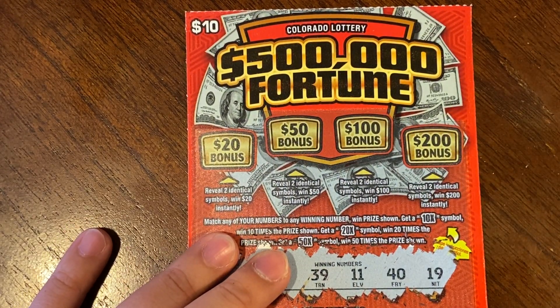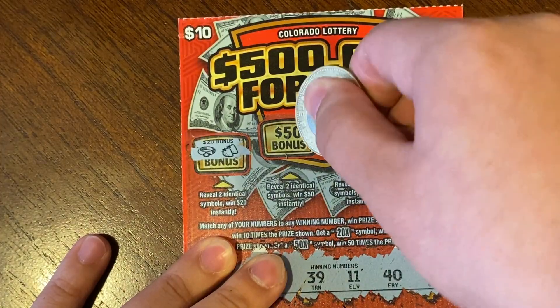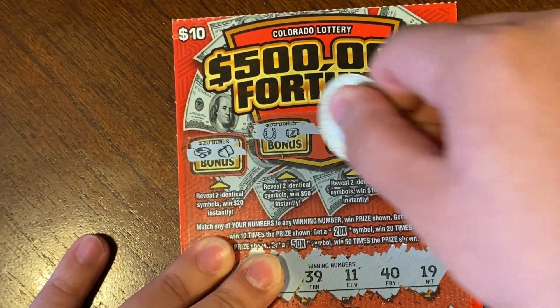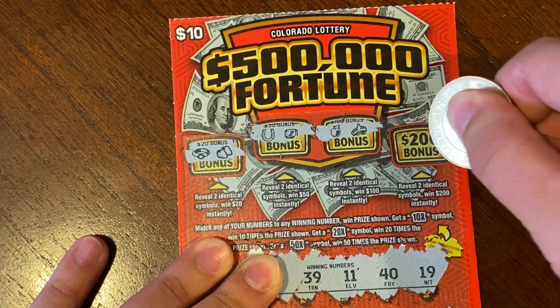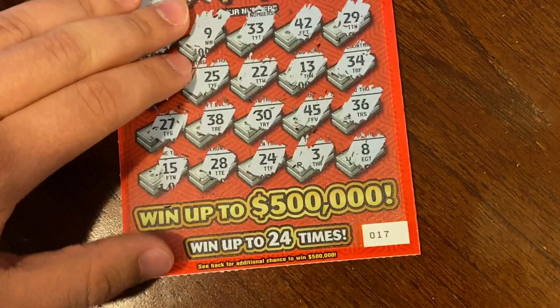We are looking for just two identical symbols on all of them. On the first one — nothing. Second one — nothing. Third — nothing. And the last bonus area is nothing as well. So nothing on ticket 17. On to 18!